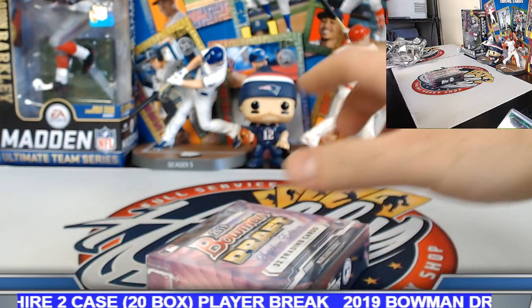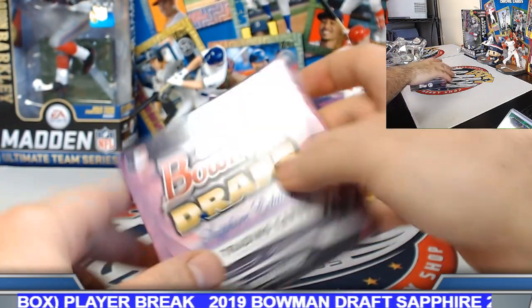Box number 20 — let's put it up on the deck there. And bonus box number 21 coming up as well.